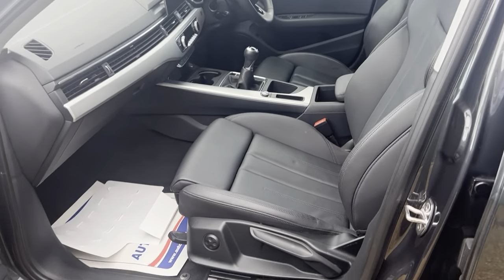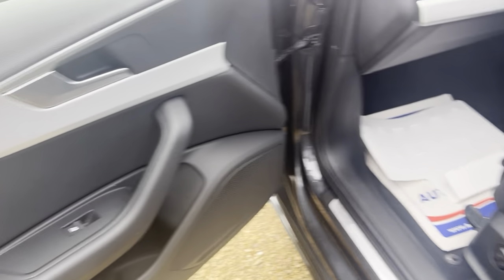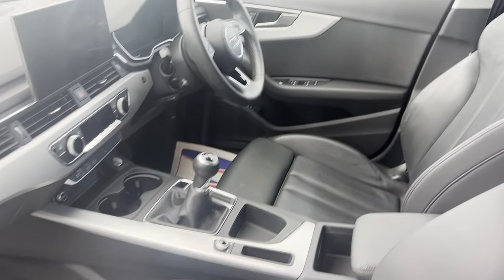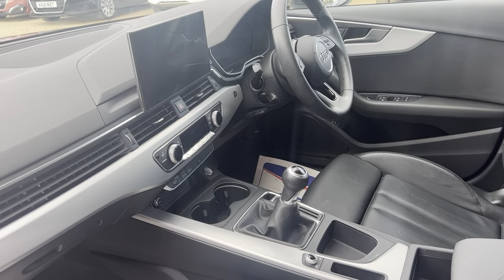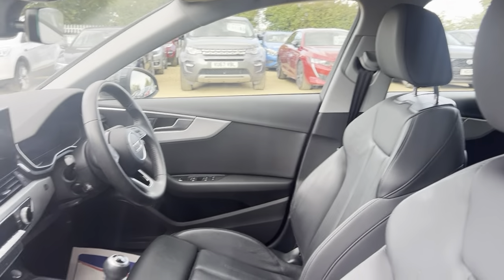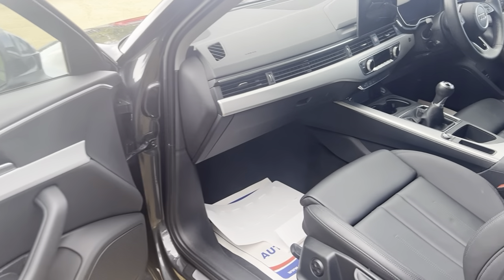The black leather interior is in immaculate condition, like new. It is a manual, with an aluminum finish along the centre console that sets up the dash very well. There's a nice amount of room for both driver and passenger as well.